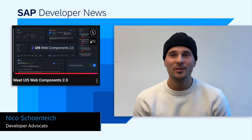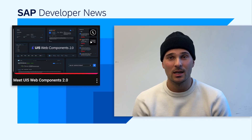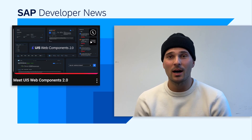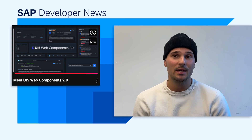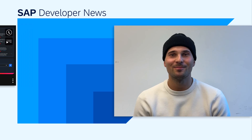Hi everyone, and welcome to the SAP Developer News. We would like to point your attention to a cool video from the UI5 core team about the UI5 Web Components 2.x release, including the new popover API, new AI components, and the enhanced toolkit. Go check it out and hope to see you soon.